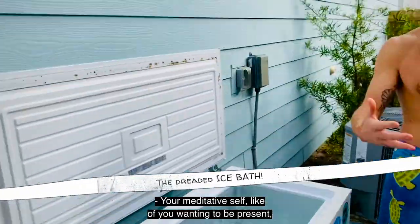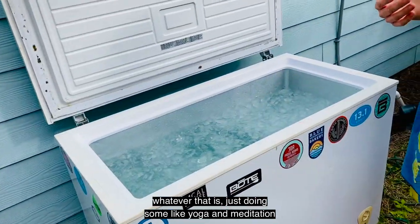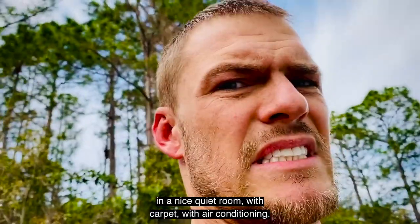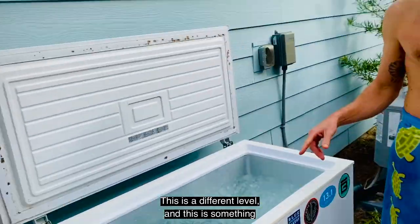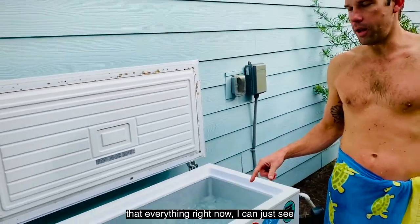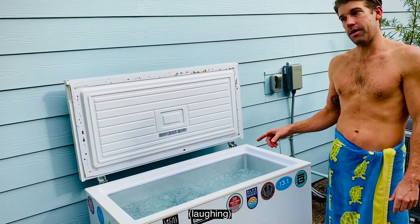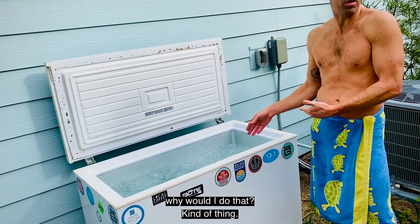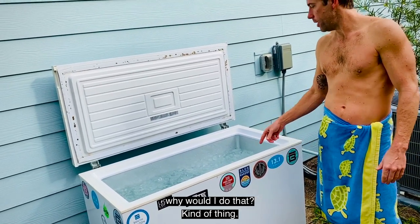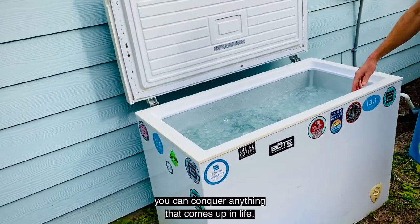Your medicated self — like if you want to be present, you could do yoga or meditation in a nice quiet room with carpet and air conditioning. You don't have to do this. This is a different level. Everything right now, I can just see right through your eyes that says there's no way I would ever do that. But if you can tap into that, you can conquer anything that comes at you in life.